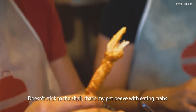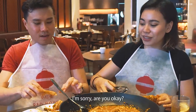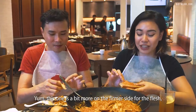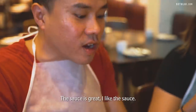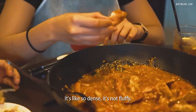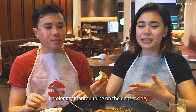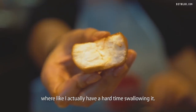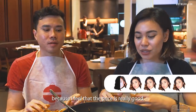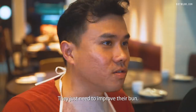It doesn't stick to the shell — that's my pet peeve with eating crabs. You can see the meat kind of fills the shell. This one is a bit more on the firmer side for the flesh, but it's still very thick and juicy. The sauce is great — I like the sauce. It's the most balanced sauce so far. The mantou itself — I am not impressed. It's so dense, it's not fluffy. This is a disappointing bite of mantou. I prefer my mantou on the denser side but this one is just a bit too dense — I actually have a hard time swallowing it. My final verdict is 4.5. I feel that the price is really good. I would give this 4.5. Top marks for the crab — they just need to improve their bun.